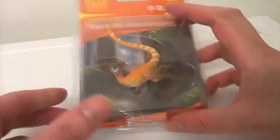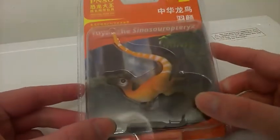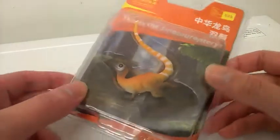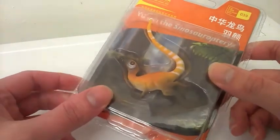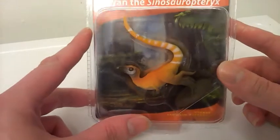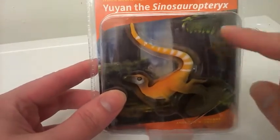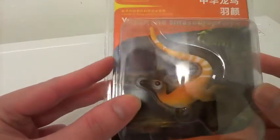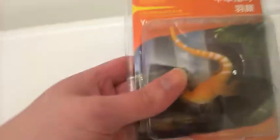Here we have Sinosornis from PNSO. This is one of the cheaper models — it's meant for smaller children, around 3+. I already love this packaging design. Shame to have to cut into it.